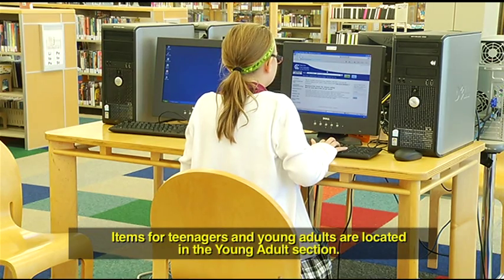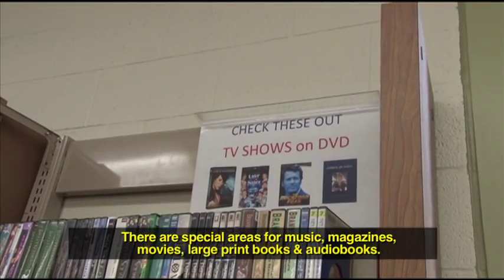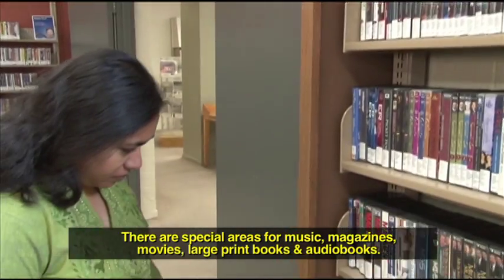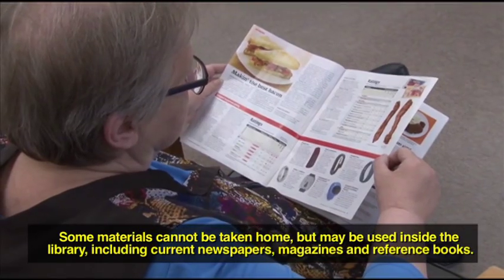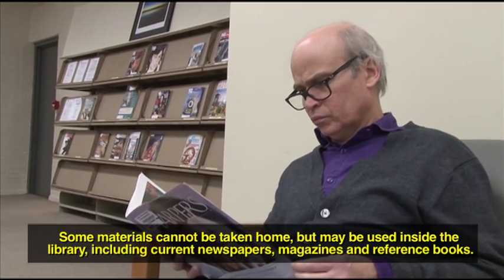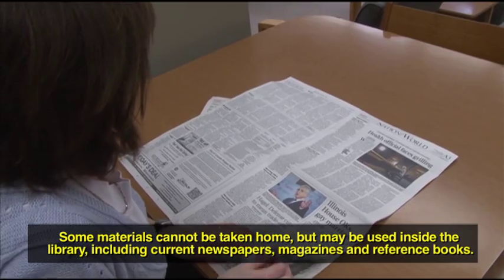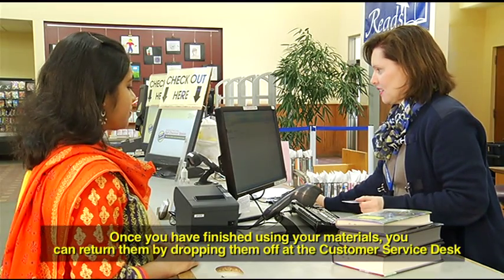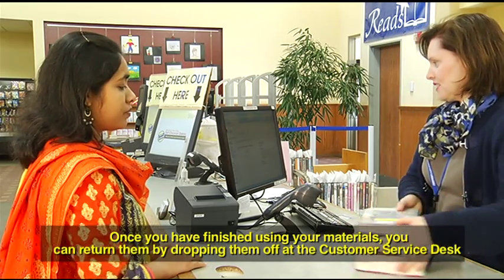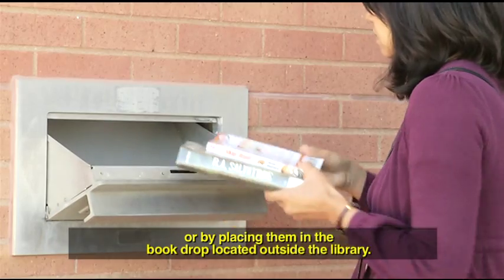Items for teenagers and young adults are located in the young adult section. There are special areas for music, magazines, movies, large print books, and audiobooks. Some materials cannot be taken home, but may be used inside the library, including current newspapers, magazines, and reference books. Once you have finished using your materials, you can return them by dropping them off at the customer service desk or by placing them in the book drop located outside the library.